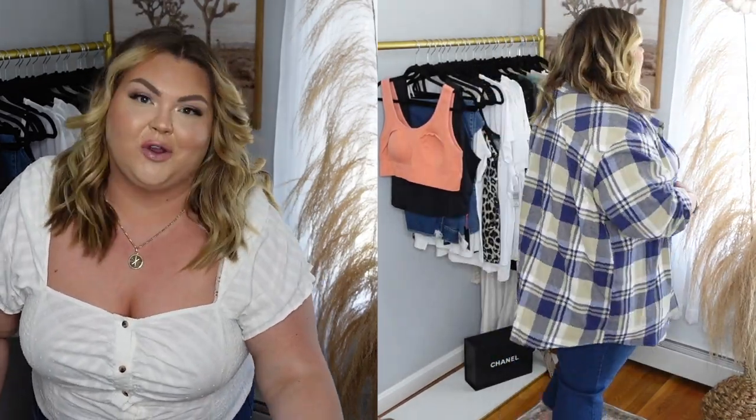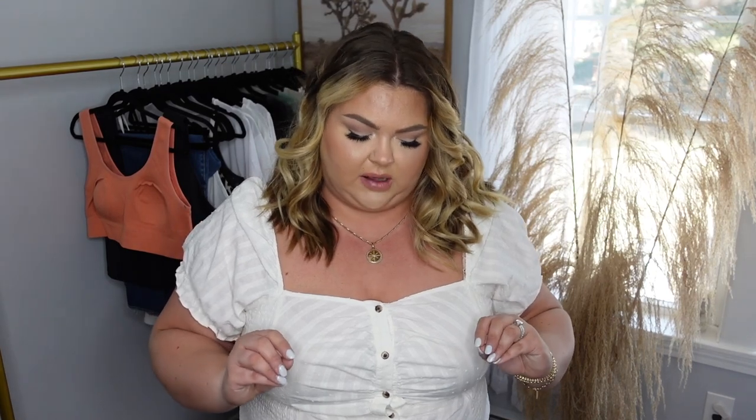I remember being younger — we all struggled trying to find pieces that would be oversized as plus size people. You'd put something on and it would just be so tight, not the fit you were going for. But you can find so much of that on Amazon. I'm also going to link a denim version as well, in case you're looking for that — I feel like everyone needs a nice button-up denim oversized shirt in their wardrobe.